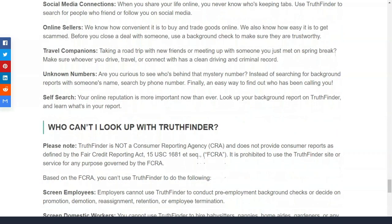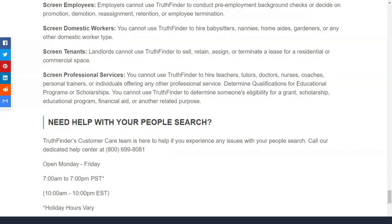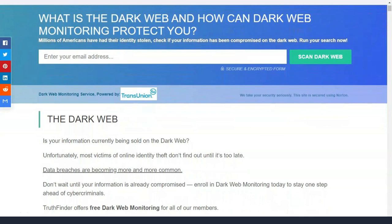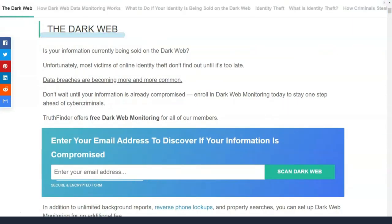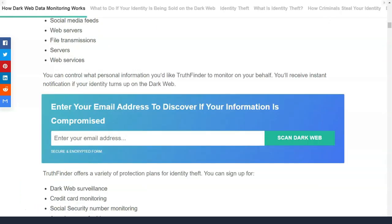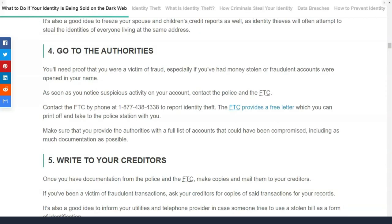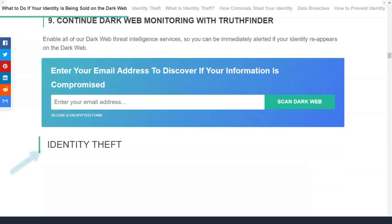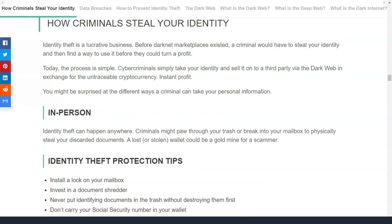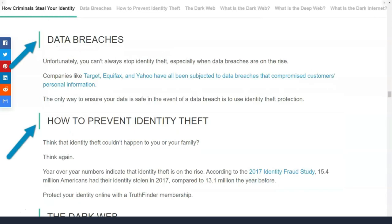Truthfinder lets you do a background search for anyone in the US. It offers many of the same features you'd expect from other biographical information verification services, including searches covering both public and private databases, as well as the ability to identify potential partners and relatives of your search target. If Truthfinder correctly identifies the person you are looking for, you can get a report containing details collected from sources such as birth records, social media profiles, and crime stories.